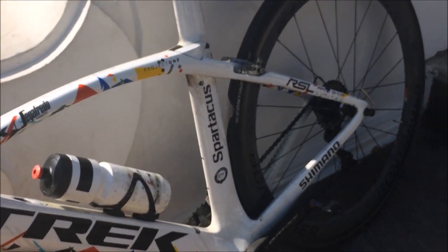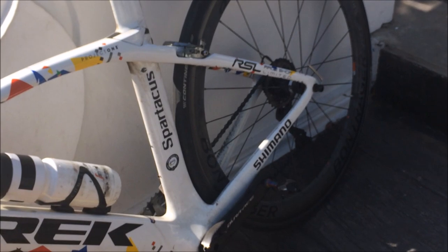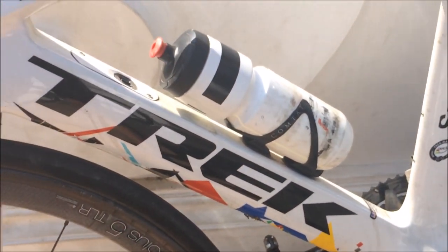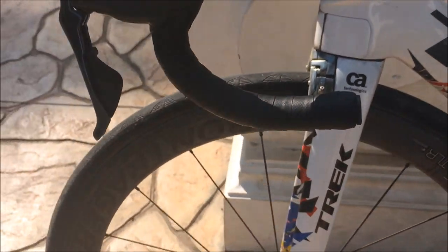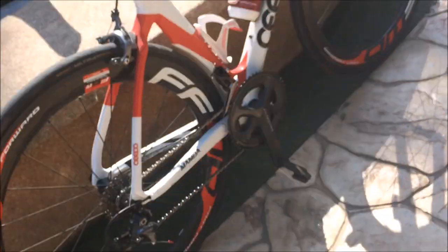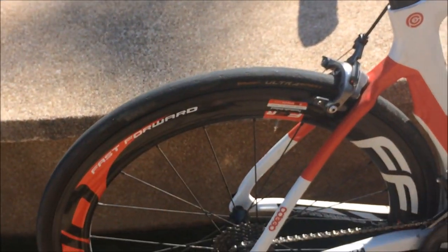And here's the Trek Madone — another one, Spartacus Edition, Race Shop Limited. He's running Dura-Ace, no power meter. I think he did run a power meter, the Dura-Ace one. He has a Bontrager Aeolius 5 again and the Continental Grand Prix 4000.